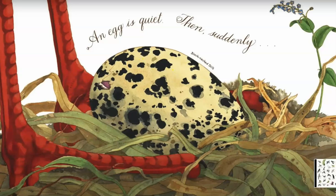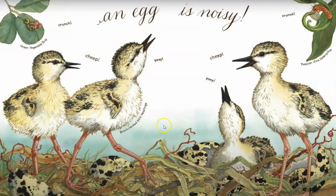An egg is quiet. Until suddenly, an egg is noisy. Cheep, cheep, cheep. Peep, peep, peep.